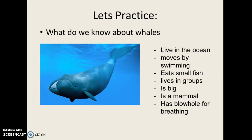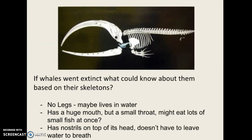But what if this animal was extinct? What if we only had its skeleton to study? What would we know about it based on the skeleton alone? Looking at this whale skeleton, you can see that it doesn't really have good legs for supporting how big it actually is — so maybe it lives in water. We can make these inferences based on what we see. It's got a huge mouth, but it has a small throat right here, so maybe it eats a lot of small fish at once. It also has nostrils on the top of its head, which kind of tells us that it doesn't need to leave the water to breathe.